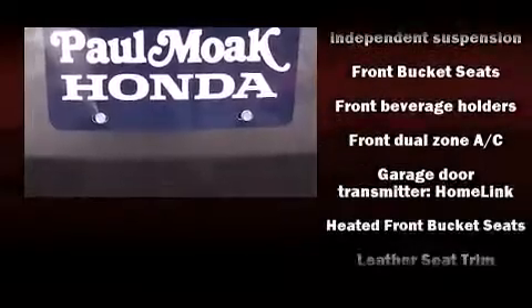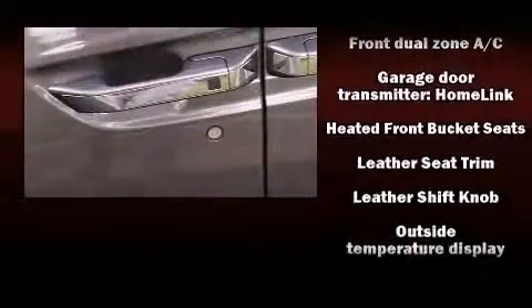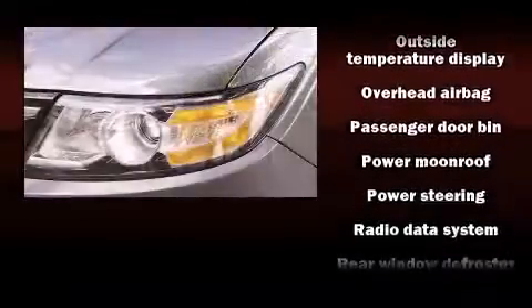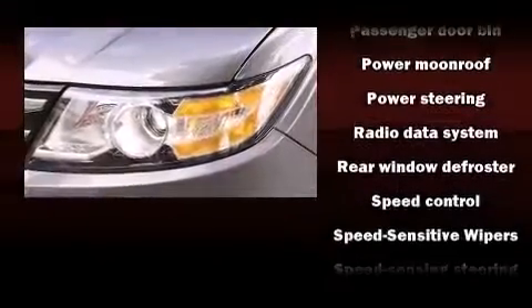Honda ensures the safety and security of its passengers, with equipment such as front-side impact airbags, brake assist, and four-wheel disc brakes with ABS.